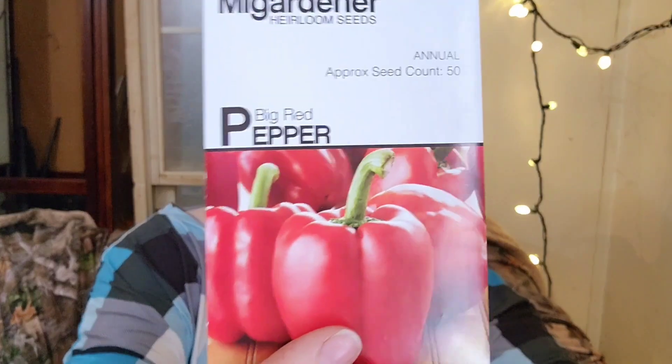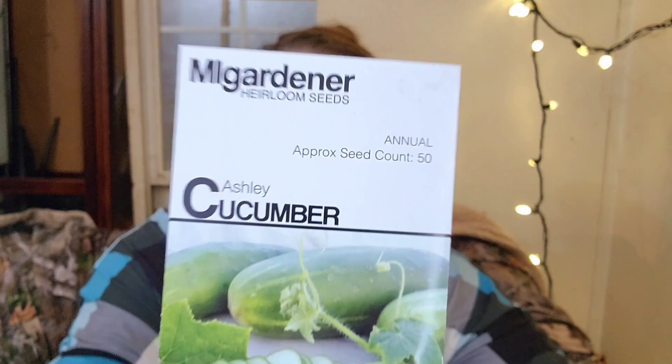Big Red Pepper — another sweet bell pepper we thought we'd give a try; we've never grown this variety. And this is one we've been struggling with for a while — we cannot find a cucumber that stays nice and uniform. We're going to give this one a try: the Ashley Cucumber. Hopefully this one works out a little better for us.